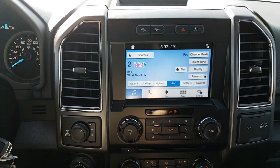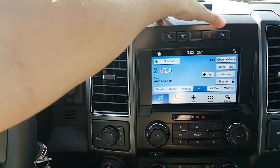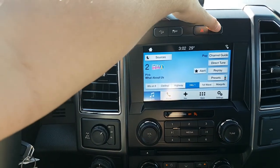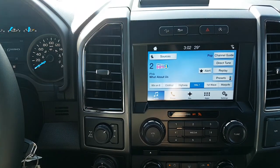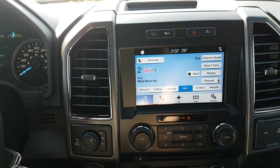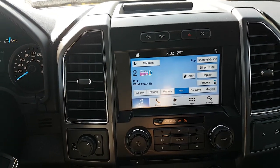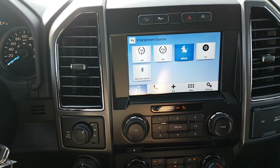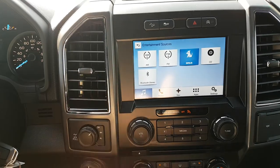Heading over to the center area here, you have your hill start assist, you also have your traction control, auto start-stop — which is now a standard feature in all F-150s — and then you also have your hazard lights. Down below that you have your Ford SYNC 3 system here. It comes with your AM FM radio, Sirius satellite radio, you also get a CD player, as well as USB and Bluetooth connectivity.